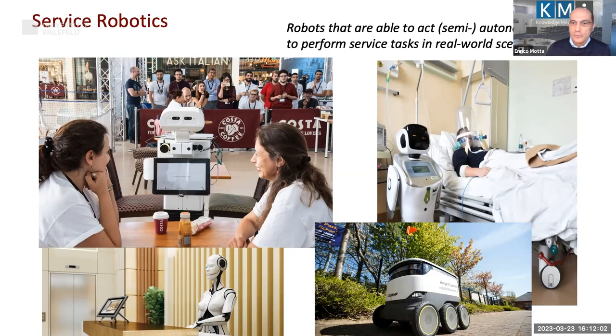HANS is what is called a service robot, and in the past few years there's been quite a nice explosion of service robots in various industries. The photo on the top left is from the SyRoCo robotic competition, where one of the tasks was to serve people in a real restaurant — a Costa restaurant in Milton Keynes — with two customers being served by a Tiago robot.